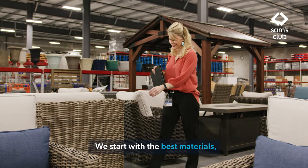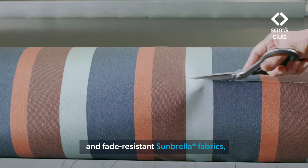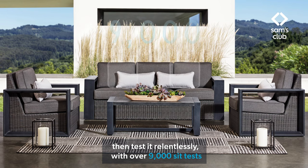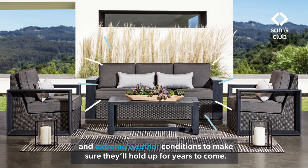We start with the best materials, like hand-woven all-weather wicker and fade-resistant umbrella fabrics. Then we test it relentlessly with over 9,000 sit tests and extreme weather conditions to make sure they'll hold up for years to come.